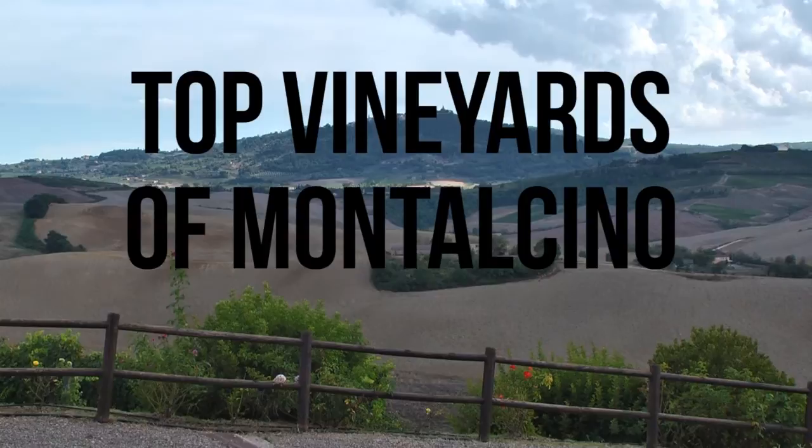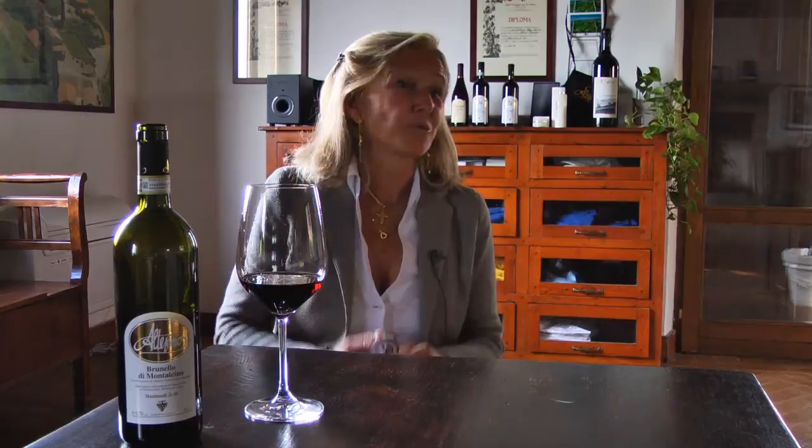Altesino produces Brunello di Montalcino and Rosso di Montalcino especially. The best wines that we do in Altesino are two: one is La Riserva from Brunello and the other one is Montosoli.